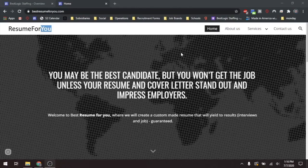Hello. Today we will be guiding you on how to request support on BestResumeForYou.com.